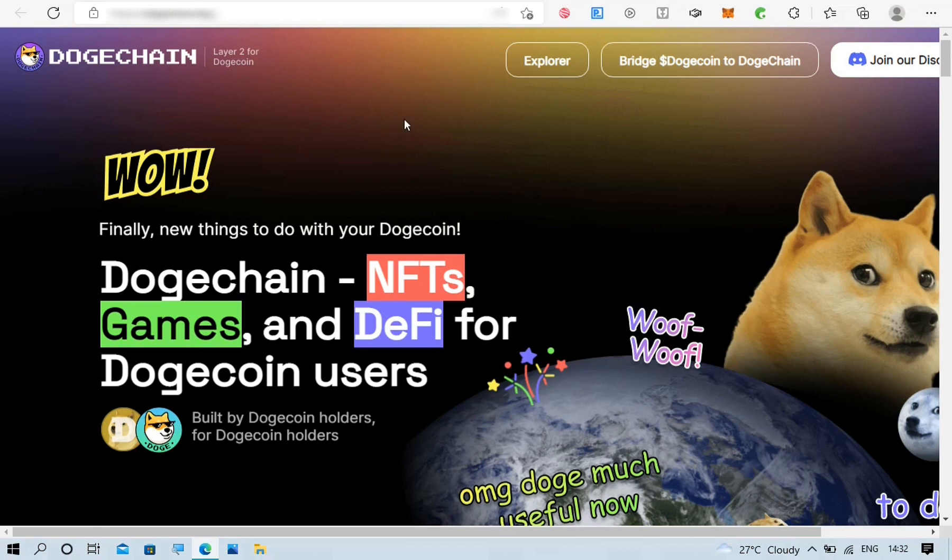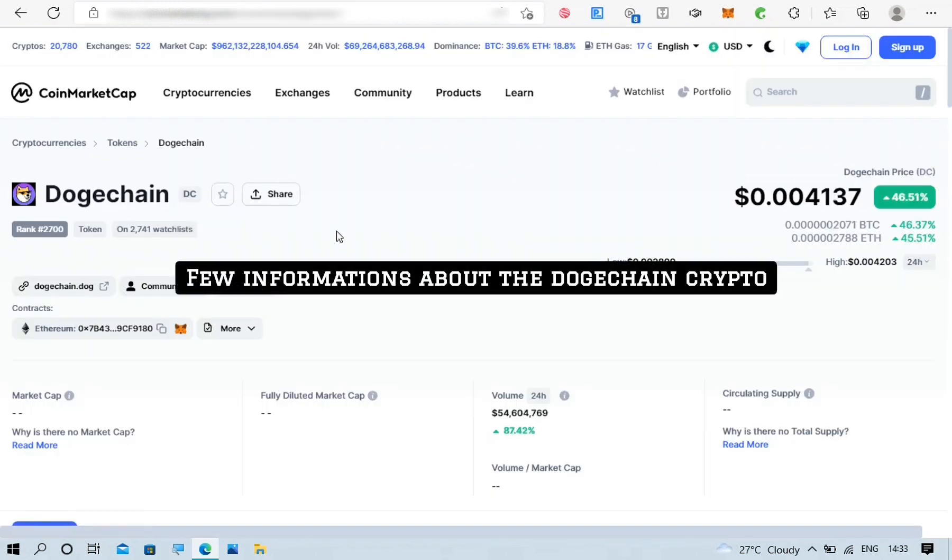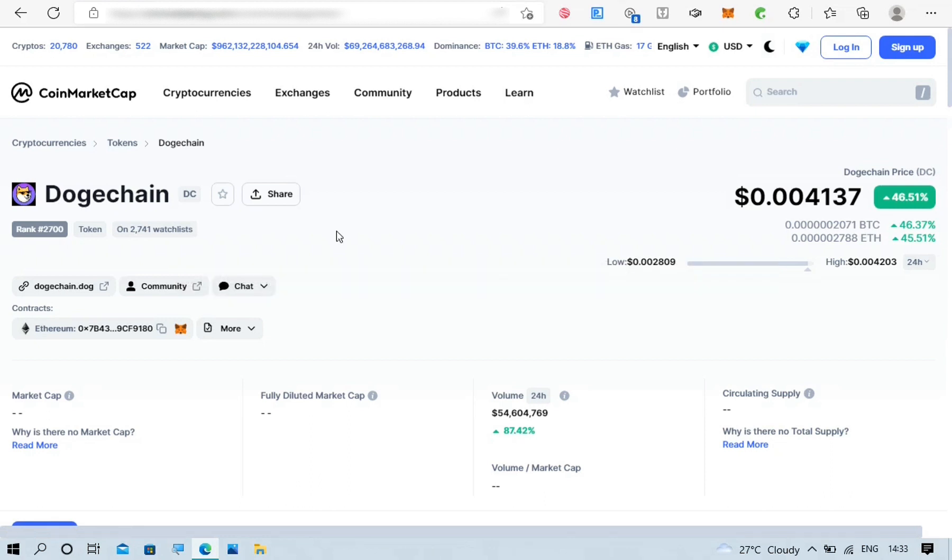Now that you know what to expect from participating in this airdrop, let's see what the Dutch Chain crypto is, the different wallets it is accepted on, the network it is under, and what 15 million Dutch Chain crypto is currently worth. We are heading to CoinMarketCap to find some information. It has been listed on CoinMarketCap recently, and it is on about 2,700 people's watch list. The short form for this crypto is DC, and it is currently under the Ethereum network.